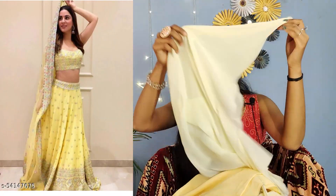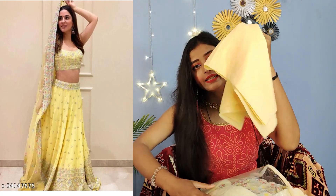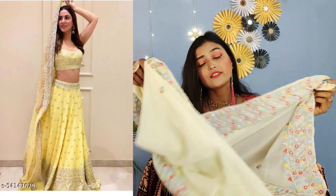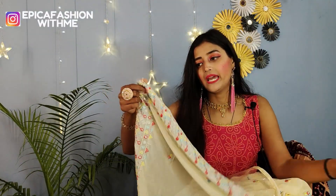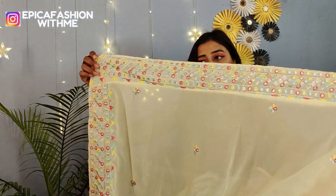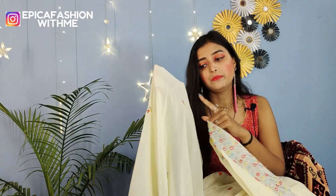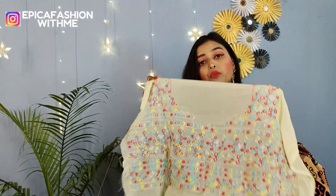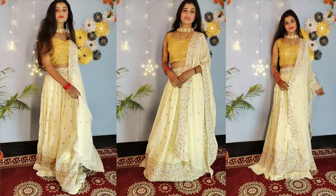You will get a lining fabric — for lining you will get a santoon fabric in the same color. You will see work on all four sides — the border work is very good. The length of the hem also has work on it. This is a georgette material and the front also has beautiful work on it.